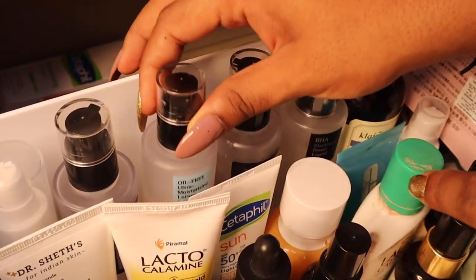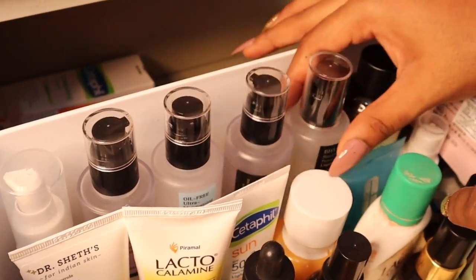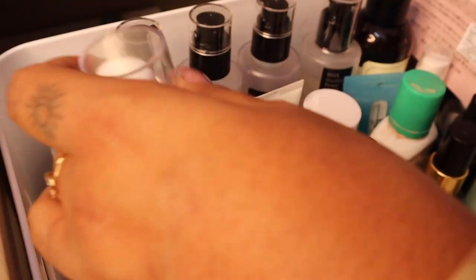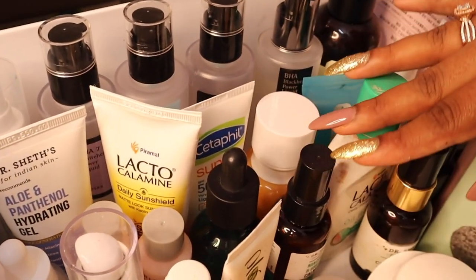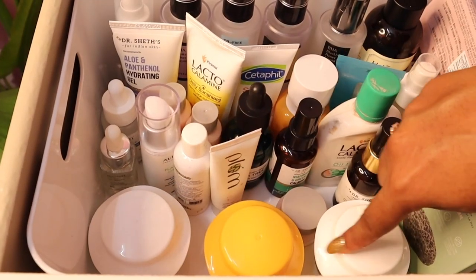This is my oil-free moisturizer — you can see how much I've used it. I have my AHA, my snail serum, my BHA, my sunscreens right here, some Dr. Shades tubes, my Orega which is almost over, and then some more serums and nose strips and Korean beauty spot patches. Over here on the edge I have my Dot & Key moisturizers that I need on hand.